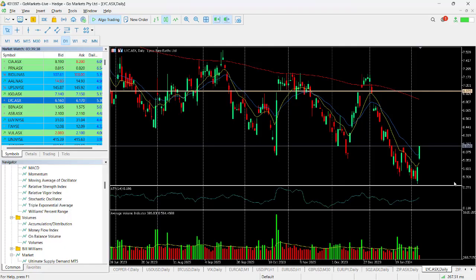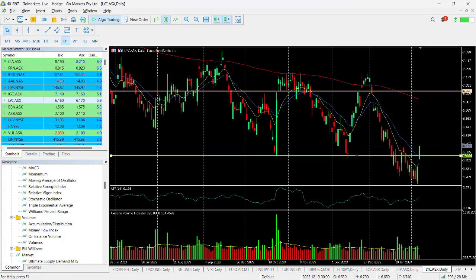You can see here that we dropped through this $6 level after testing it a couple of times in early December and in October. Now we've got what looks like a technical level bottom.